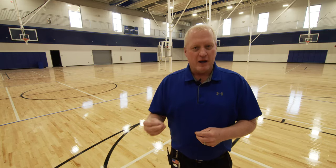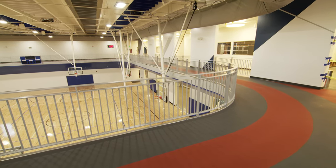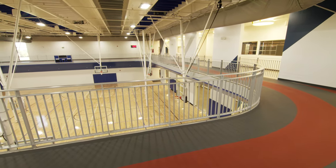The amenities that it offers are incredible. We've got basketball, we've got volleyball, we've got pickleball, and we have a walking track. 13.2 laps gets you a mile.